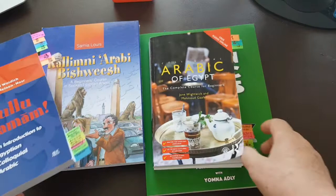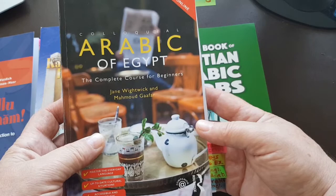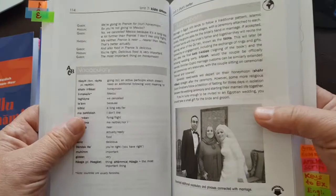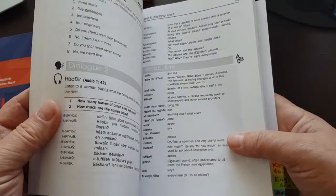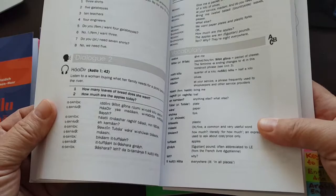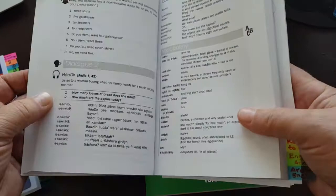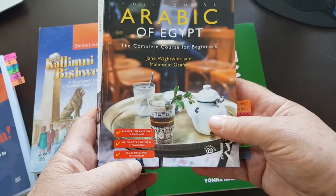The other book, number two on my list, is the Colloquial Arabic of Egypt by Jane Whitewick. It's a very nice book. It also follows the concept of phonetic transcript, but the phonetic transcript in this book is quite lousy — not that accurate. So you have to listen carefully to the audio, because the transcript provided is far from accurate. Kulutamam, by contrast, has a brilliantly excellent, phonetically correct transcript. The audio for this book is available from the Routledge website.